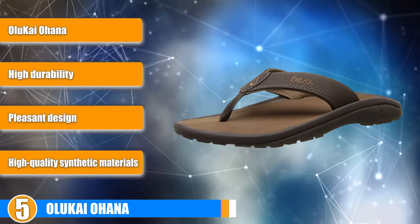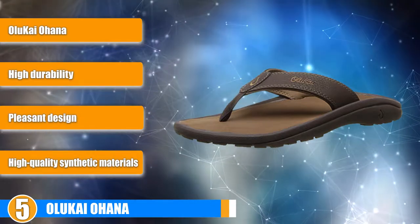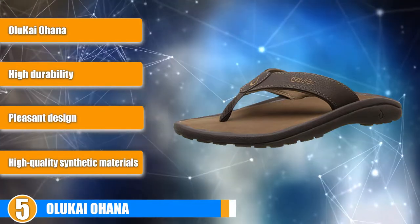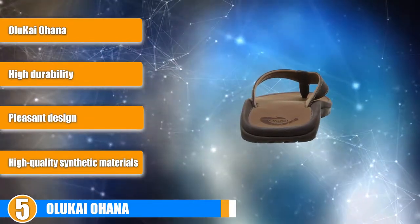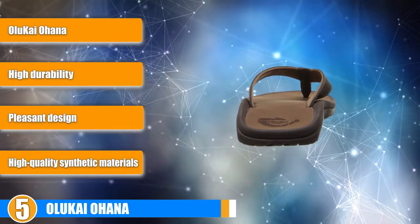Support: A slight heel drop provides a degree of heel support when wearing these flip-flops. The Olukai Ohana also has a shuttle cuff near the arch, which provides a small measure of support in that region. Individuals with severe foot pain from a medical condition may need something more supportive, but these shoes will provide the perfect amount of support for regular wearers.